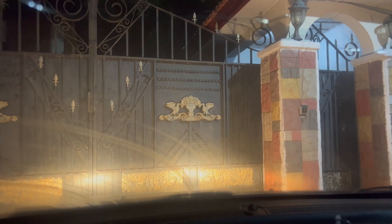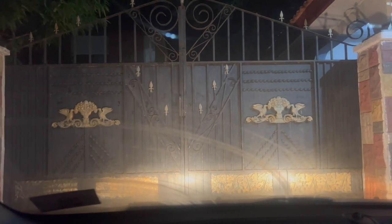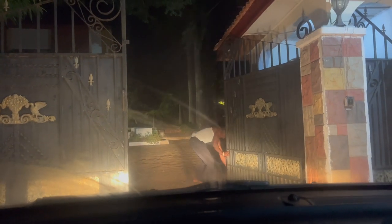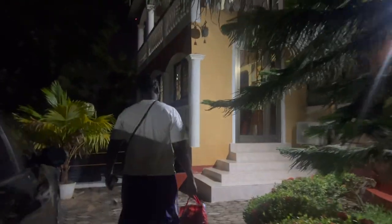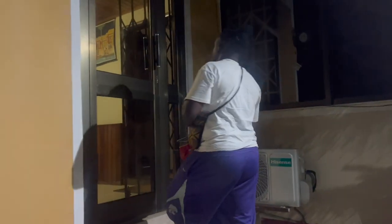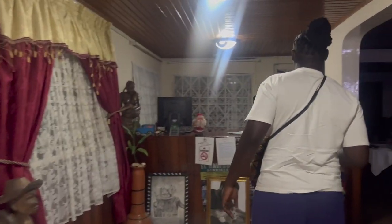We heard about this hotel located in Elmina and were hearing good things about it, so we decided to take a night and come spend here to get a personal experience of what this hotel has to offer. At the top of the list when considering a hotel to book, cleanliness and comfortability are amongst the top two, so let's see if this hotel meets those standards. Walking into the reception area, I immediately felt right at home — it had a really inviting energy.